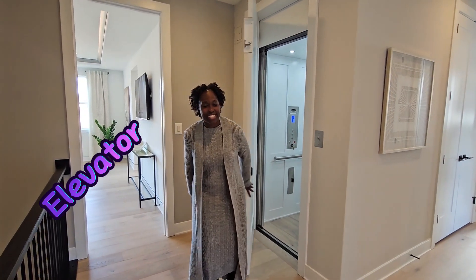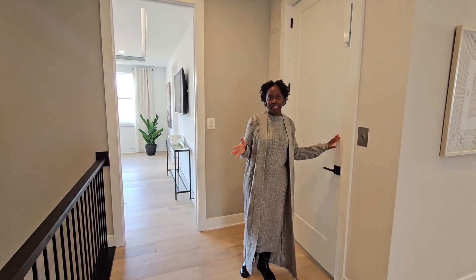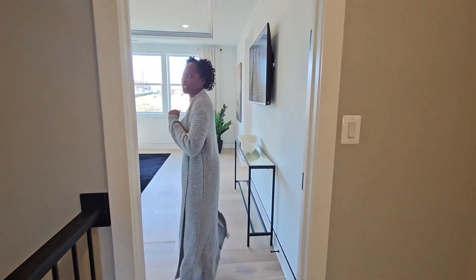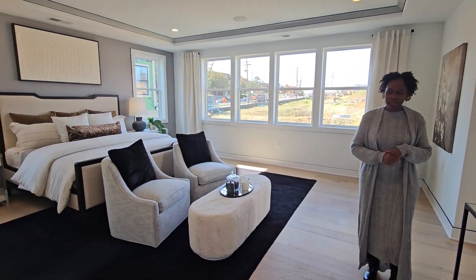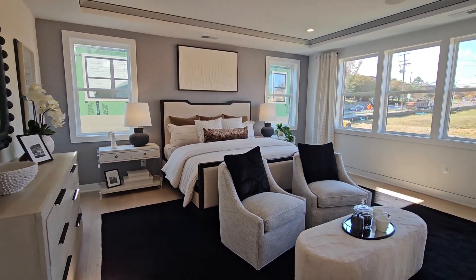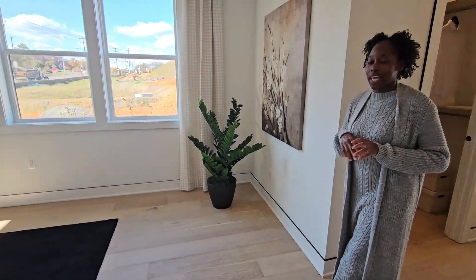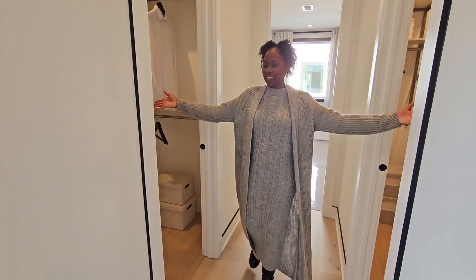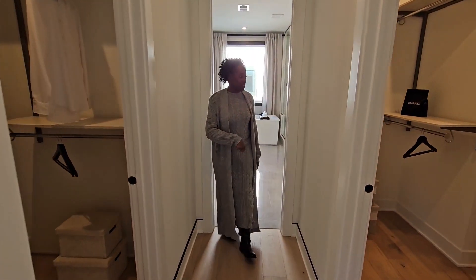Welcome to the second level of this beautiful home here in Arlington. Now we're entering into the primary bedroom. What I love about this bedroom is the space, of course, the natural light, and — guess what — we have two walk-in closets and this lovely bathroom.